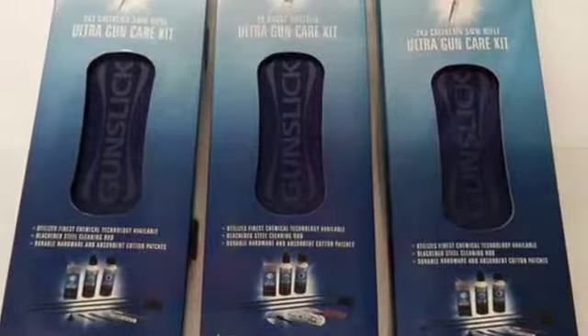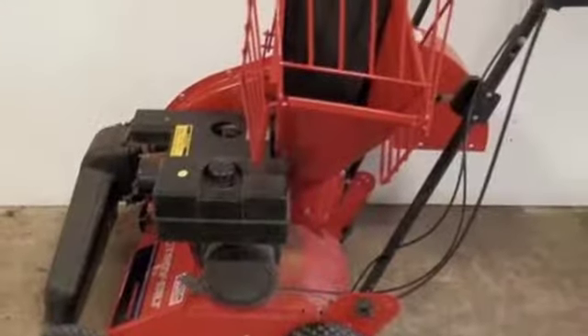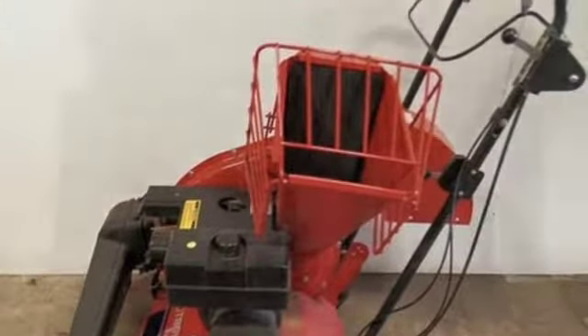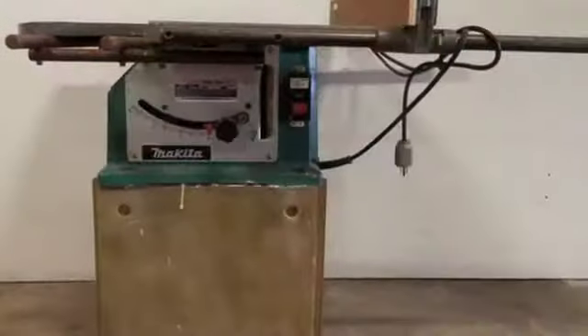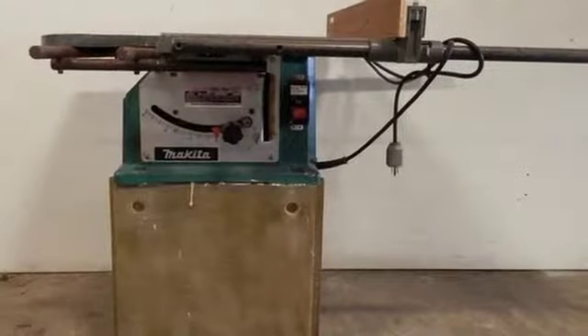And power equipment — a nice selection of power equipment: chipper, shredder. In the Craftsman line, we have a bandsaw, a joiner, a table saw, and we have a lot of other little hand tools for the workshop.